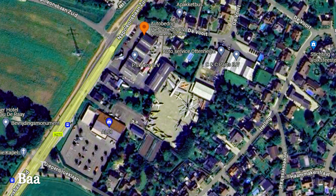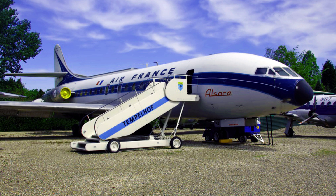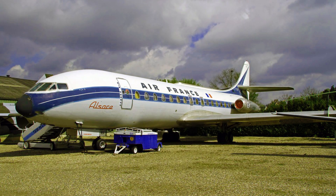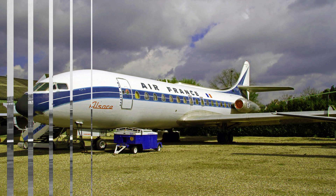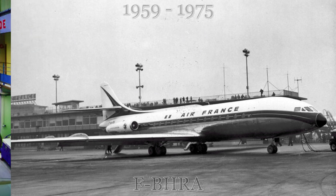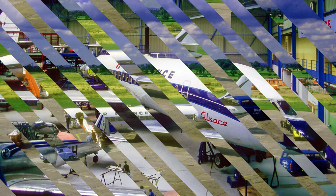The first stop on our tour of preserved Caravelles begins in the Netherlands town of Barlo. In an unusual situation compared to the other preserved Caravelles, this aircraft is not located in a museum but in a private business, which rents the aircraft for office functions and video and cinema filming. This aircraft was delivered to Air France in 1959 and served with that airline until 1975. After retirement, it was initially stored and displayed in a hangar in Ville-Jeuny, France.